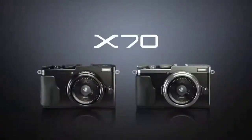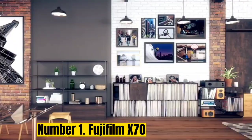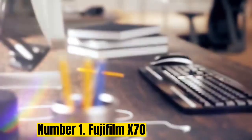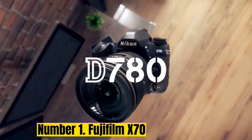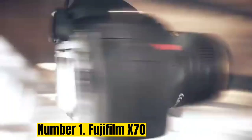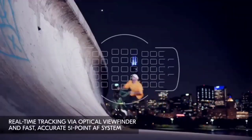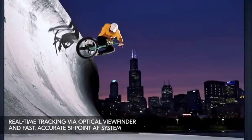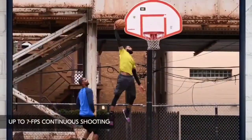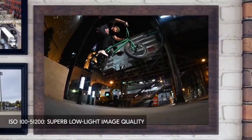Number 1: Fujifilm X70. The Fujifilm X70 is an advanced point-and-shoot, very similar in size and handling to the Ricoh GR. But it has all the advantages of Fujifilm: beautiful colors, film simulation modes, retro layout, and a beautiful, durable body. Its autofocus is quick and snappy, utilizing on-sensor phase detection.